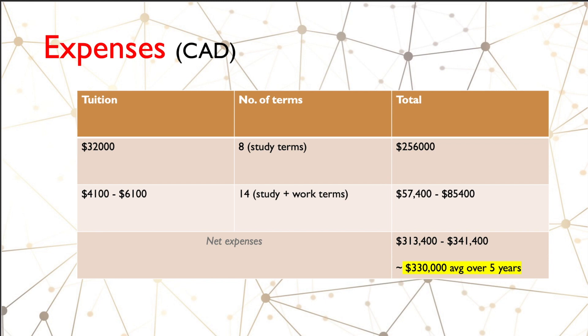If we add that all up: tuition for eight study terms gives about two hundred fifty-six thousand dollars. For living expenses, we multiply by fourteen — because you pay those during both your eight study terms and your six co-op terms — giving about fifty-seven to eighty-five thousand dollars. In total, you'll be spending about three hundred thirty thousand dollars on average over your five years.